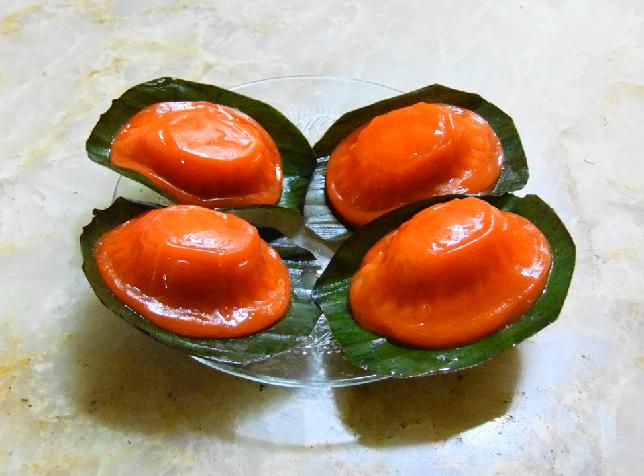Red tortoise cakes are shaped like tortoise shells because the Chinese traditionally believe that eating tortoises would bring longevity and good fortune and prosperity. Considered to be auspicious items, these sweet pastries are especially prepared during important festivals such as Chinese New Year as offerings to the Chinese deities. They are also prepared for culturally important occasions such as a newborn baby's first month or birthdays of the elderly, meant to represent blessings for the child and longevity for the elderly.